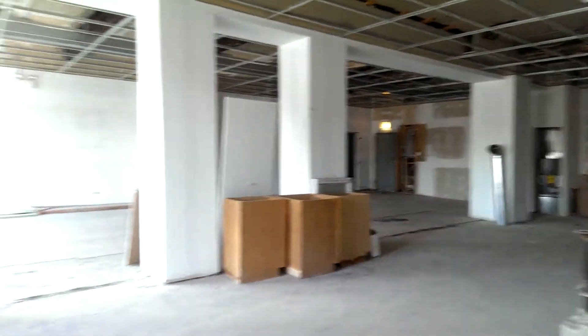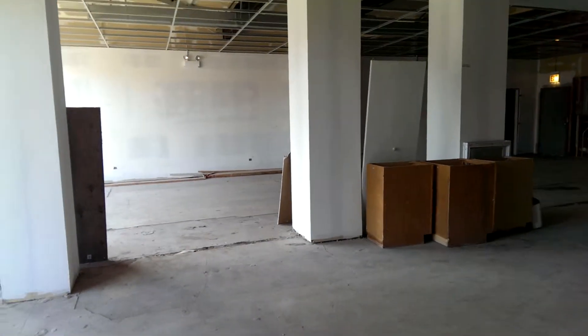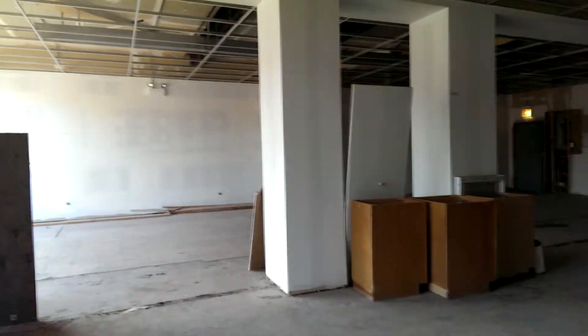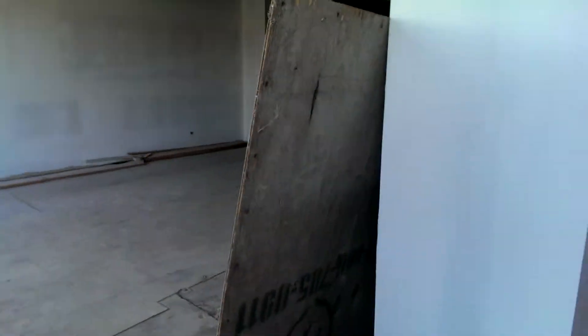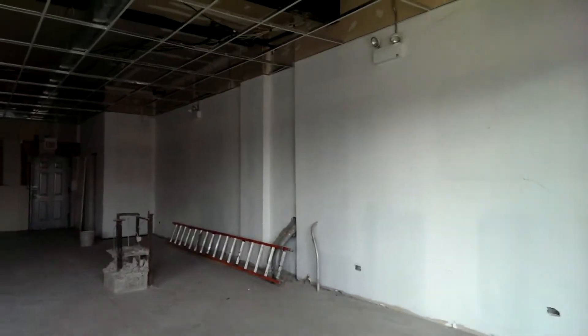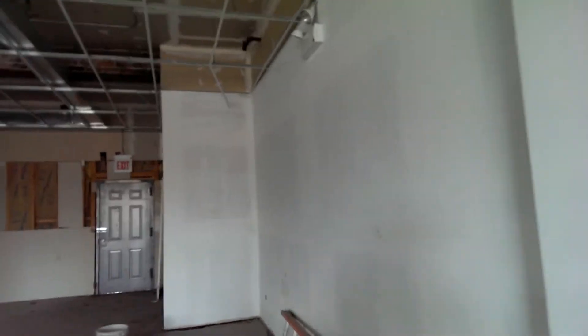Hey guys, this is another commercial property for rent. It's on a busy intersection of 79th Street — 79th and Ellis. Very busy. You've got a 79th Street bus that runs 24 hours a day, all year round.